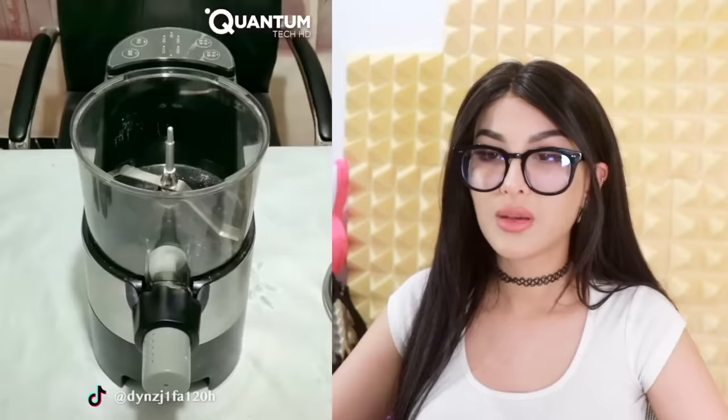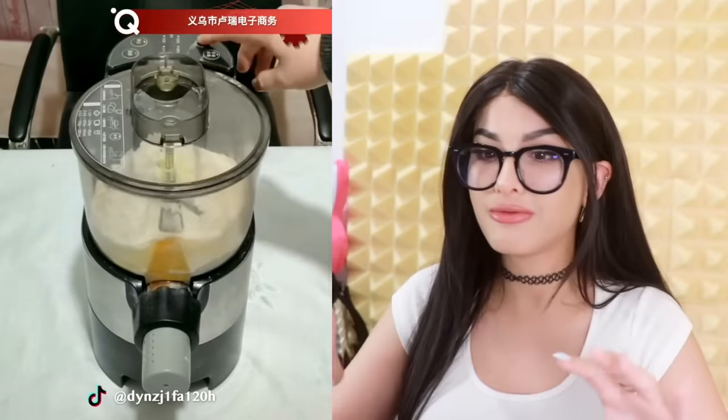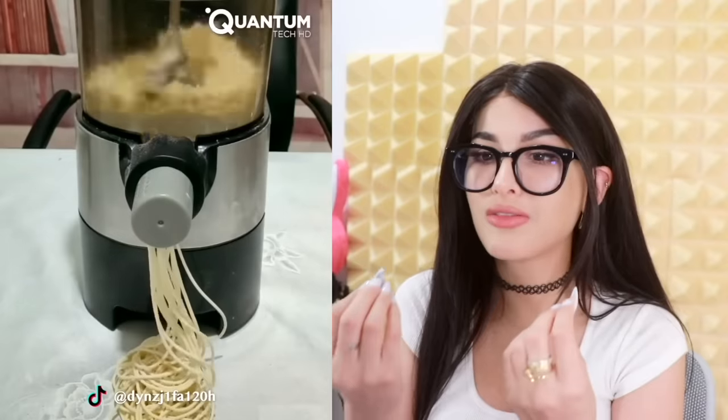This is genius — we got an instant pasta maker. Put in all the ingredients you need, flour and eggs, and it pops out fresh spaghet. I would even make the thick kind.